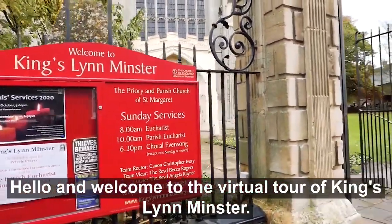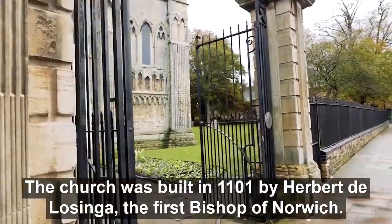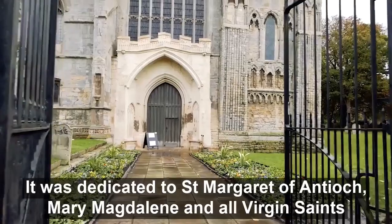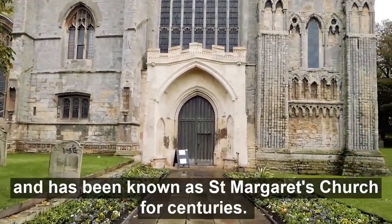Hello and welcome to this virtual tour of Kingsland Minster. The church was built in 1101 by Herbert the Lozinga, the first Bishop of Norwich. It was dedicated to St Margaret of Antioch, St Mary Magdalene and all Virgin Saints, and has been known as St Margaret's Church for centuries.